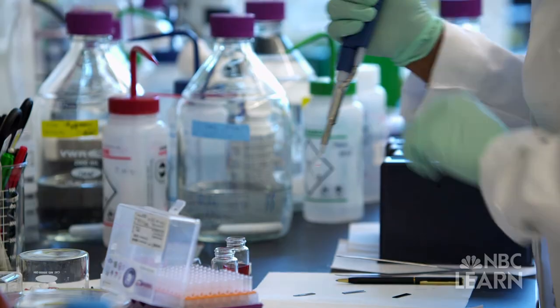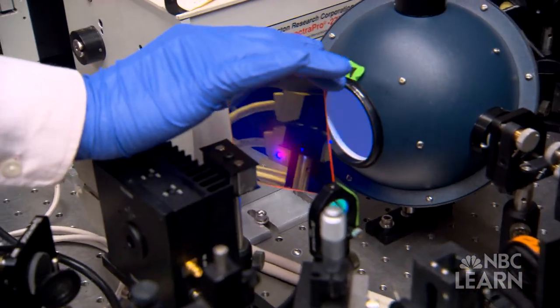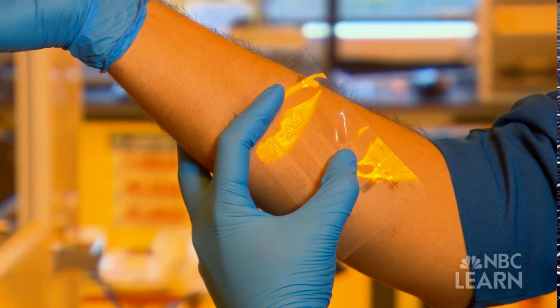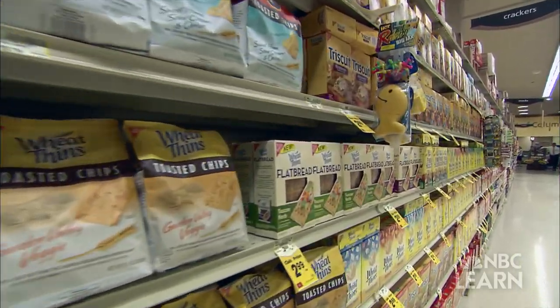"Certain technologies that people are exploring right now, even at the laboratory scale, I think some of them will be able to transition to the real world and benefit people in society" — with real-world applications that range from food preservation to self-cleaning glass.